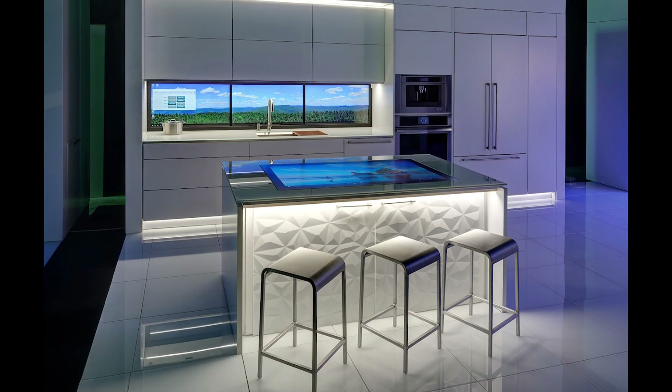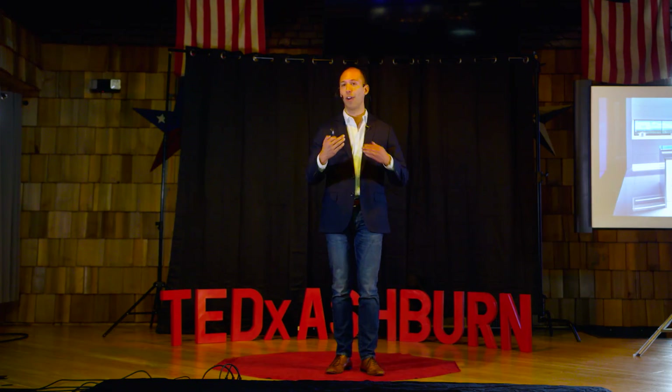Over the past five years, we've worked on a concept called the Future House. We have prototyped all of these elements. We have a kitchen that's all about the Internet of Things and how we interact with each surface and how that can bring us all back together.